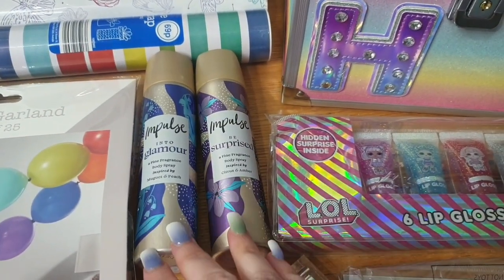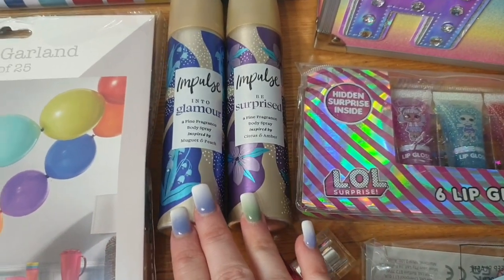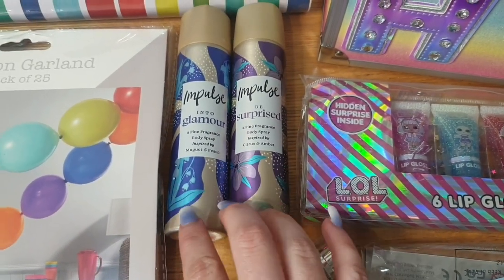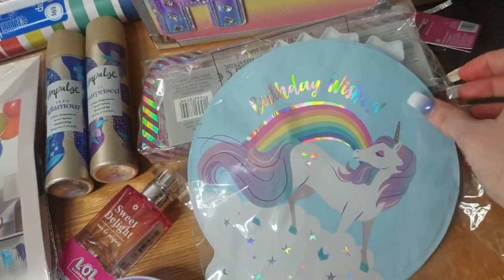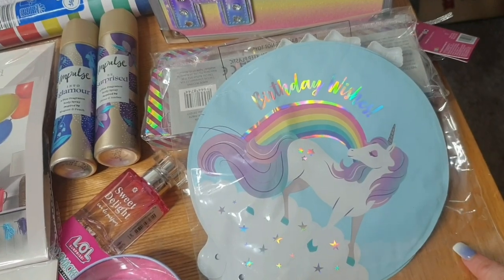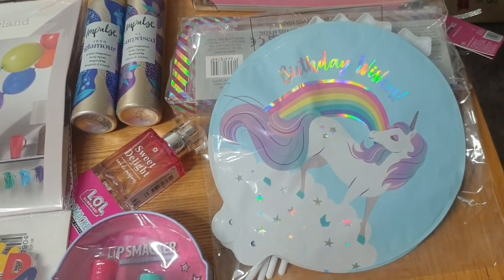Some little body sprays — only 99p — to try and encourage her to be a bit more girly. Then I saw these and thought she would absolutely love them for her room, because we decorate the front room on the day of their birthday so when they come down there are balloons everywhere, banners, and all their presents ready.